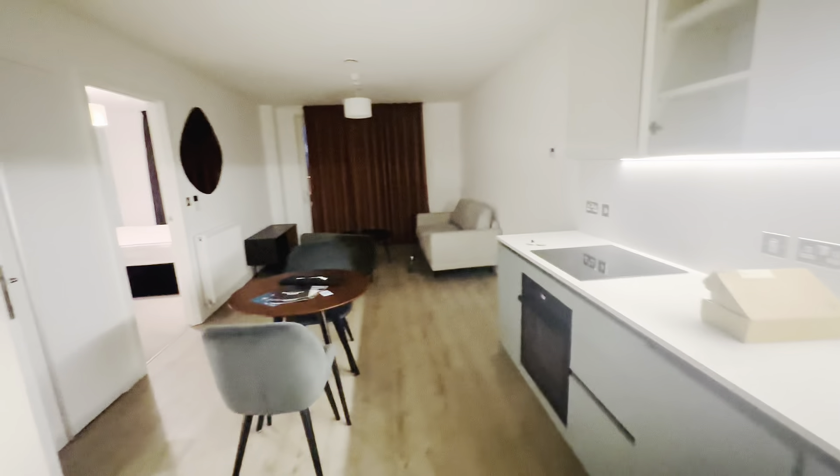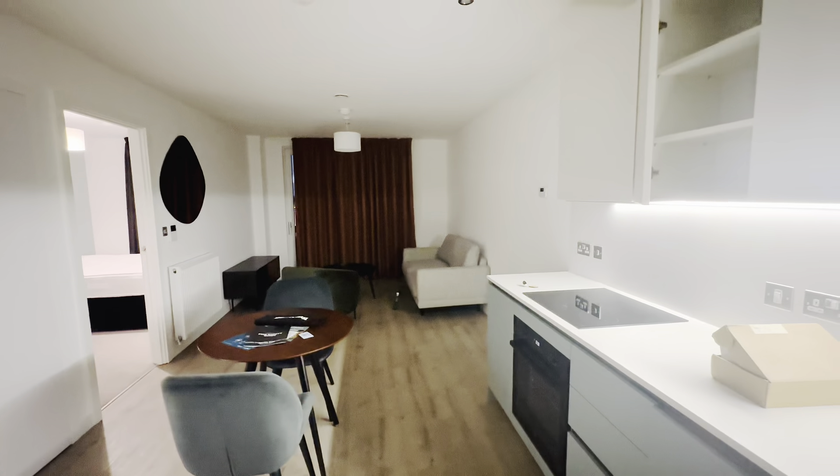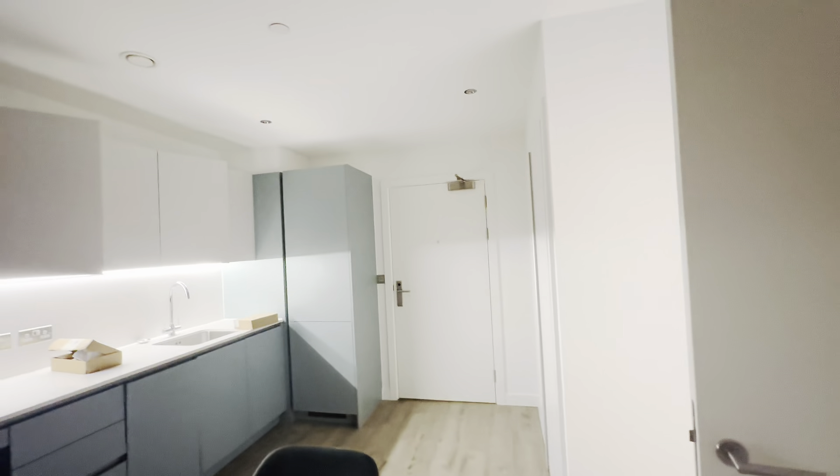Oh my god, guys, this is the new apartment! I'm so excited. Let's just do a quick empty apartment tour because I did promise one. So this is like where you come in of course.